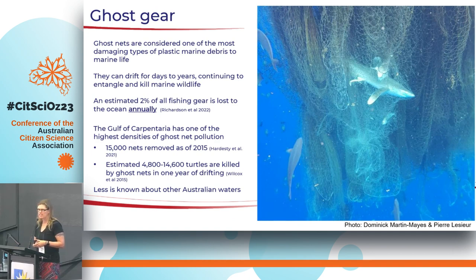Research has looked at around 15,000 nets being removed per year in the Gulf of Carpentaria area, and estimates suggest up to 15,000 turtles can die from a single net if it stays in the water for a year. Some interesting research tracked how quickly a turtle that had died in a net would degrade — it was a very short period of time. So when we pull a ghost net out, we can see turtles in there, but we have no idea how many died and degraded while the net was in the water. There's not as much research on ghost nets in other areas of Australia as there is in the Gulf of Carpentaria.